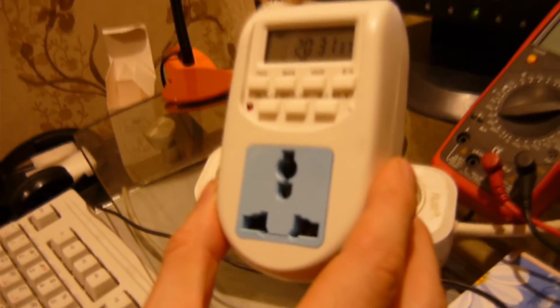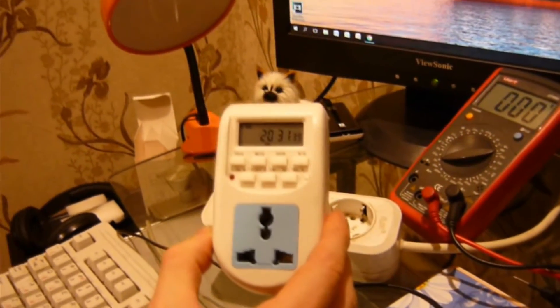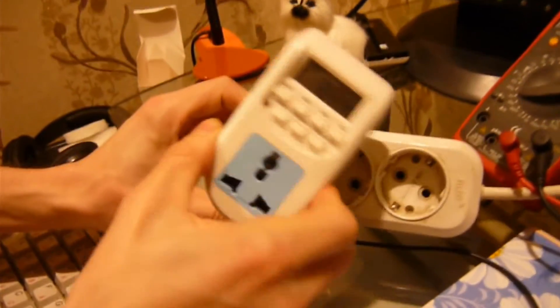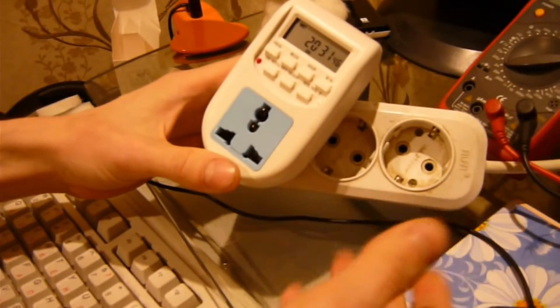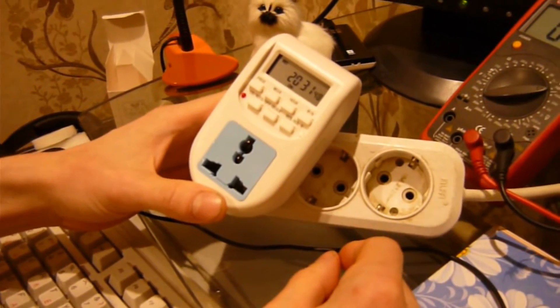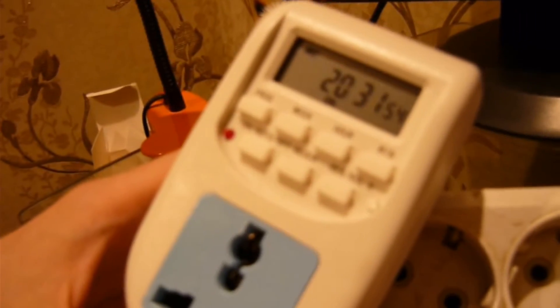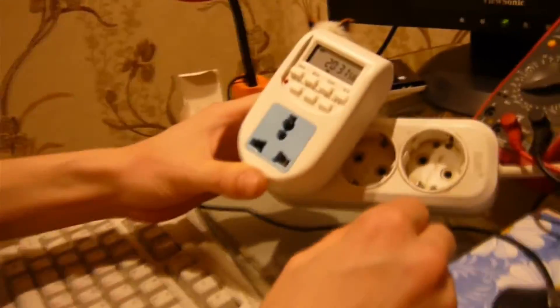По точности времени идет точно. У меня ситуация была такая: мне нужно было устройство для того, чтобы выключать роутер на ночь — включать-выключать. Мне ночью он не нужен, я сплю, а интернет работает — зачем он мне нужен? Я поставил на компьютер и роутер вот такой таймер.